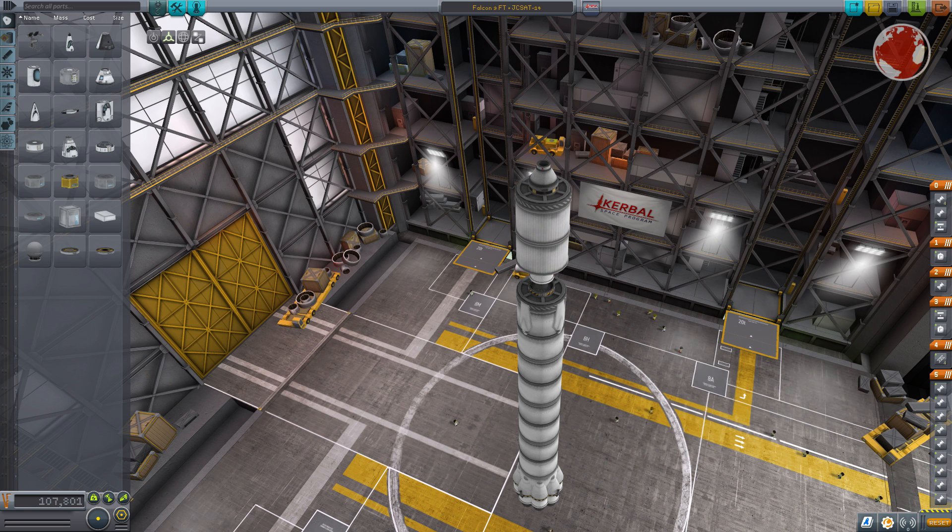Above its grid fins, which are unfolded after separation, sits the upper stage, which will provide the majority of speed necessary to push the payload into its desired orbit. Speaking of which, the payload is a communication satellite for Japan, sitting behind Falcon's usual 13-meter high and just over 5-meter wide fairing — large enough to fit an entire bus inside.